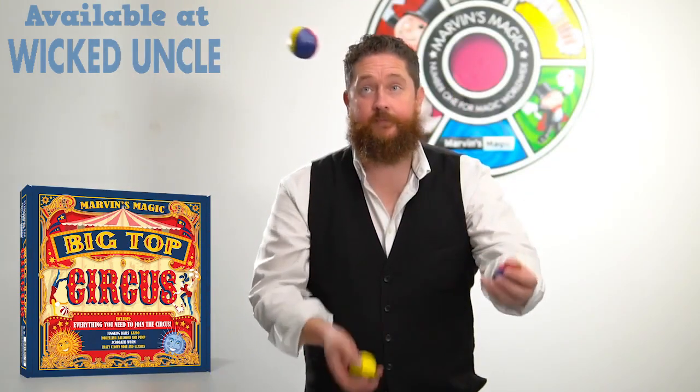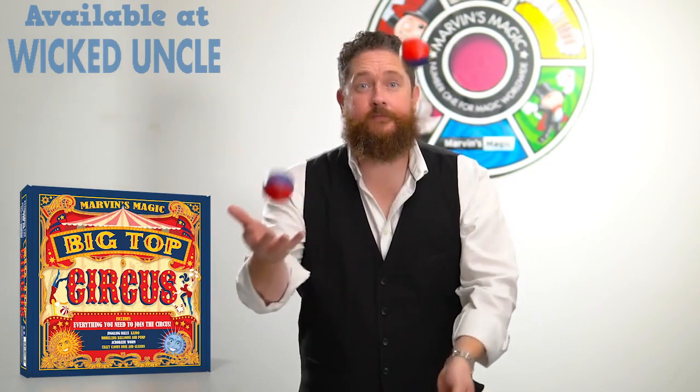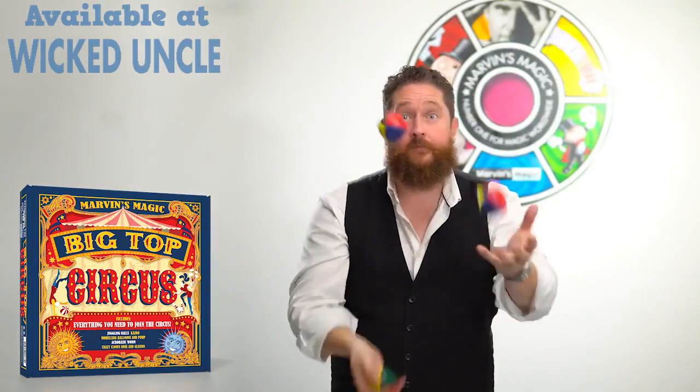The app features video instructions which teach you exactly how to juggle. Download the Big Top Circus app and you can learn to juggle, you can learn to make balloon models, you can learn to use the acrobatic worm.